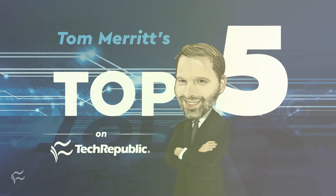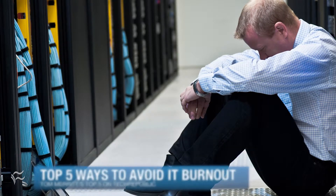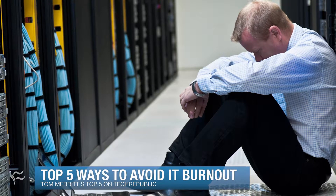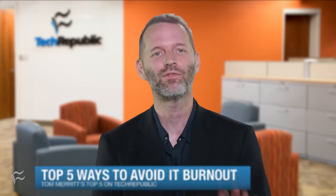I'm Tom Merritt for TechRepublic. Here are the top five ways to avoid IT burnout. Repetitive work that is yet somehow always changing, so that it's hard to stay current. Sound like a recipe for burnout? Sound like IT work? You may love IT work, but that doesn't mean it can't fry your brain.